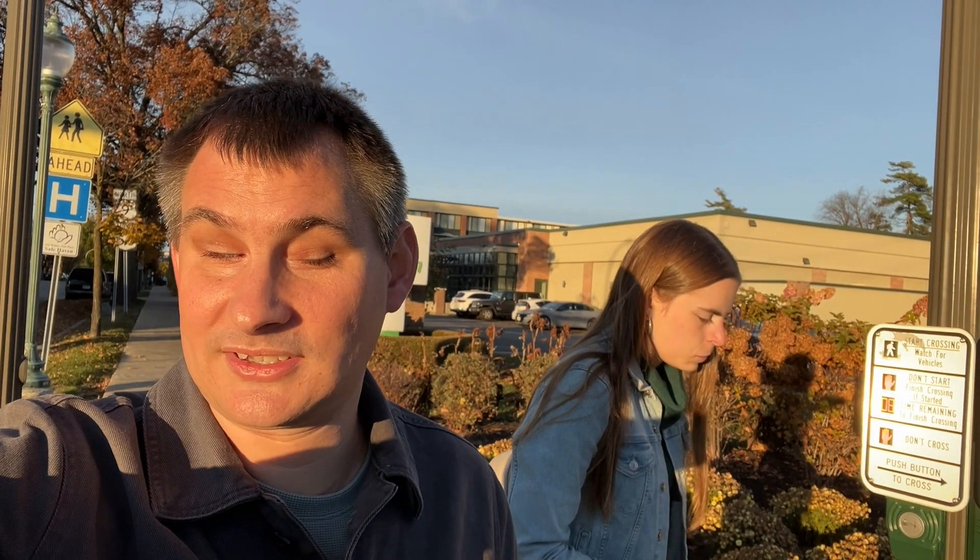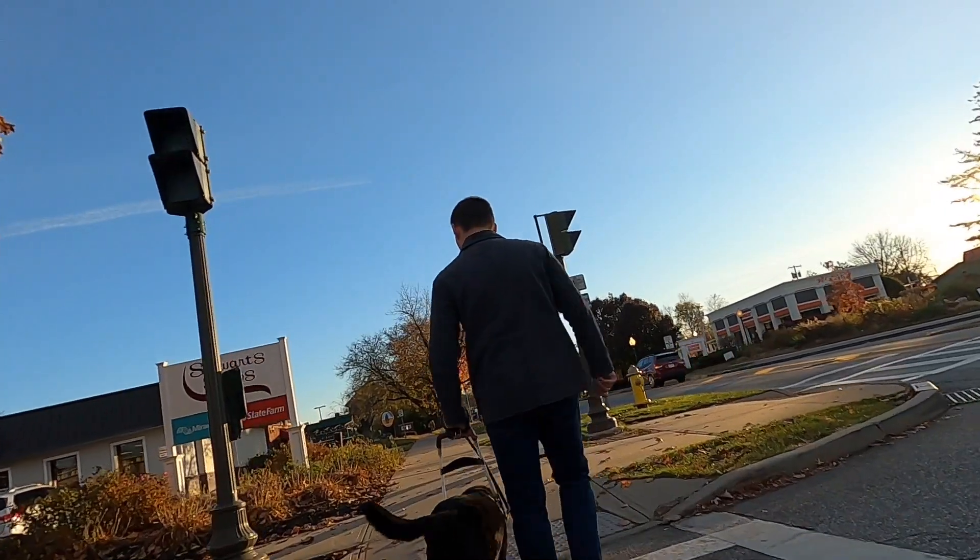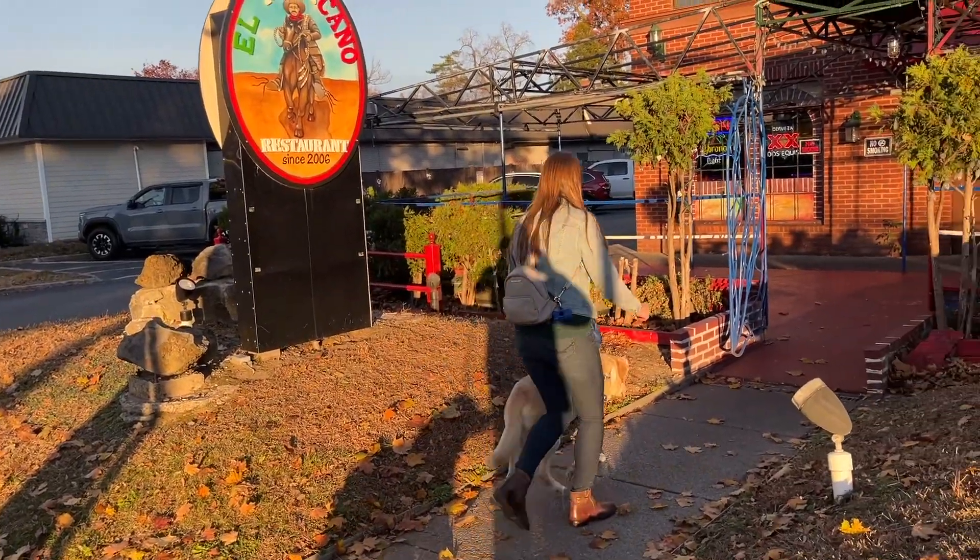We are at Circular Street, thanks to the very helpful audible pedestrian signal. From the dog's point of view, Aaron and Orley are crossing the street. Burritos — yum.